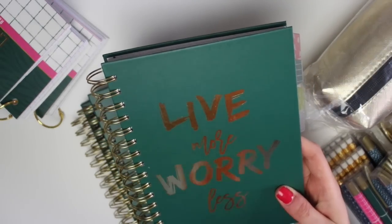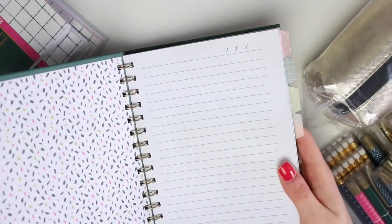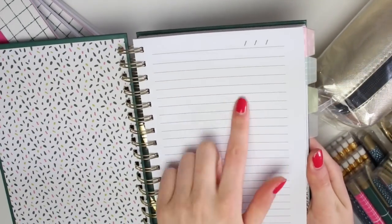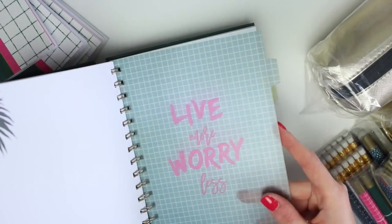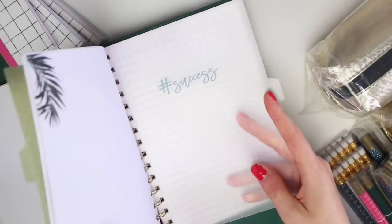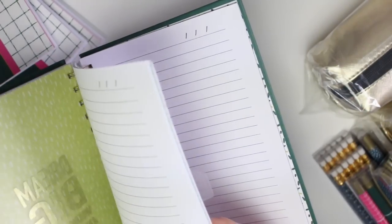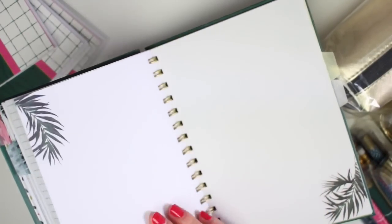First of all I have these A5 project books. The reason they call it a project book is because it has tabs — they were £3 each, which is a total bargain. Inside there's a really pretty pattern: lined paper with space to put the date. The first tab divider says 'Your only limit is you,' then 'Live more, worry less,' a green one that says 'Dream big, work hard and make it happen,' and then one that says 'Hashtag success.' It also has lined paper, grid paper, and a palm leaf design in each section.